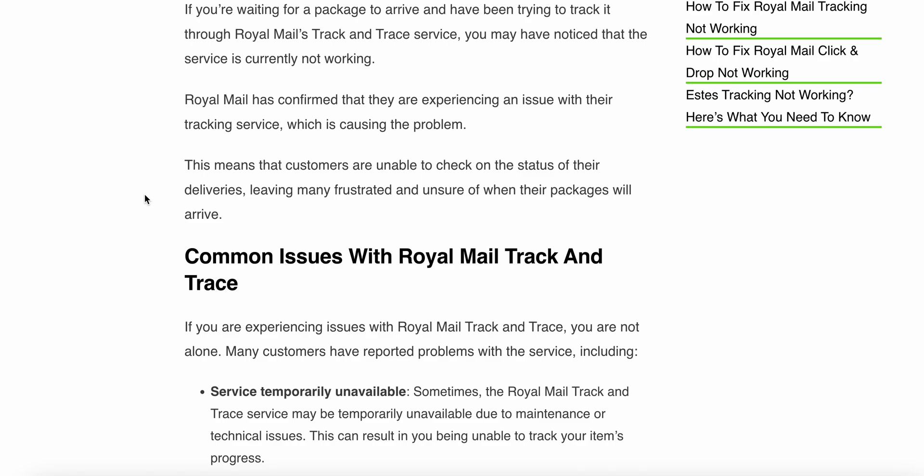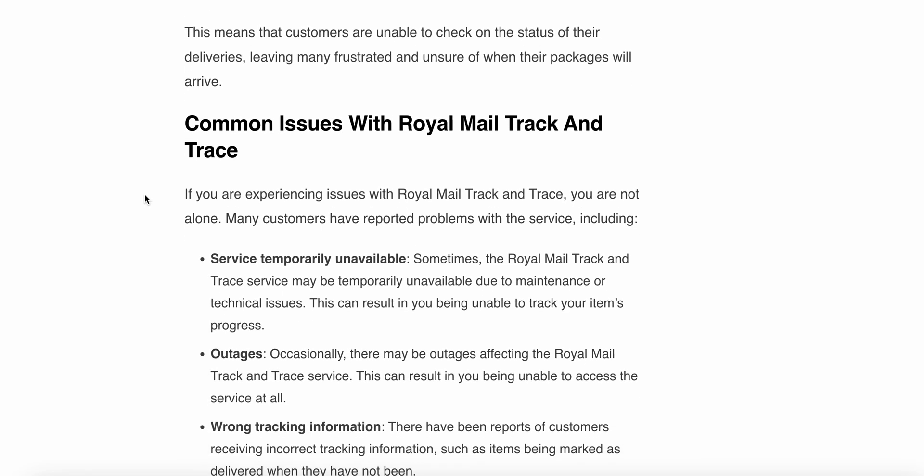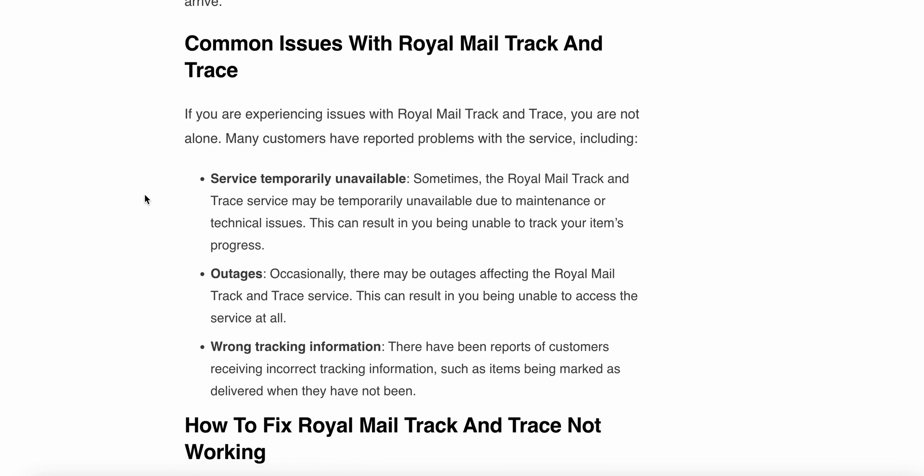Royal Mail has confirmed that they are experiencing an issue with their tracing service, which is causing the problem. This means that customers are unable to check on the status of their deliveries, leaving them frustrated and unsure of when their package will arrive.